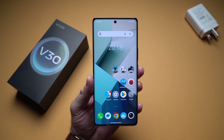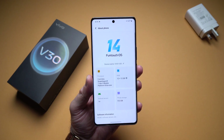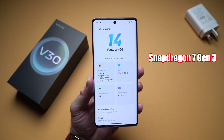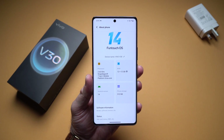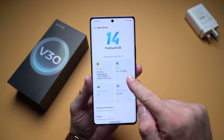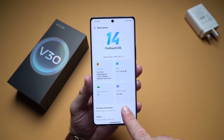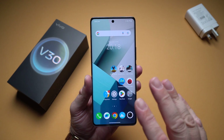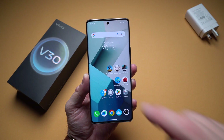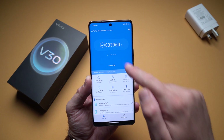If we open the Settings app and go to About Phone, you can see that inside this device we have the Snapdragon 7 Gen 3. This is in fact the first device I got to try using this chipset. I also have the version with 12 gigs of RAM and 512 gigs of internal storage, so this is pretty much the top of the line for the Vivo V30.